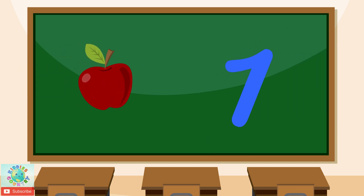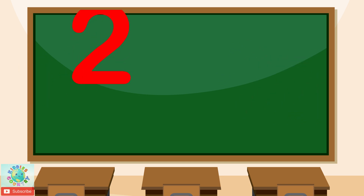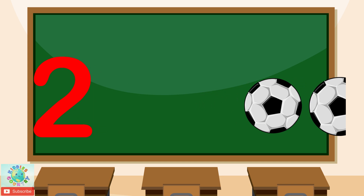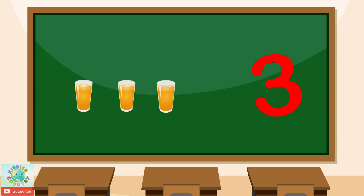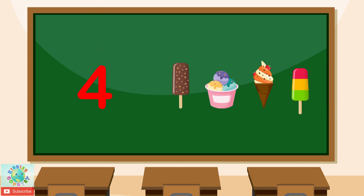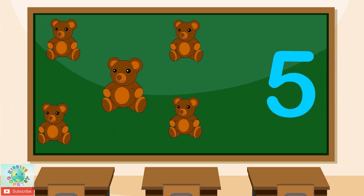1. One apple. 2. Two balls. 3. Three glasses. 4. Four ice creams. 5. Five teddy bears.